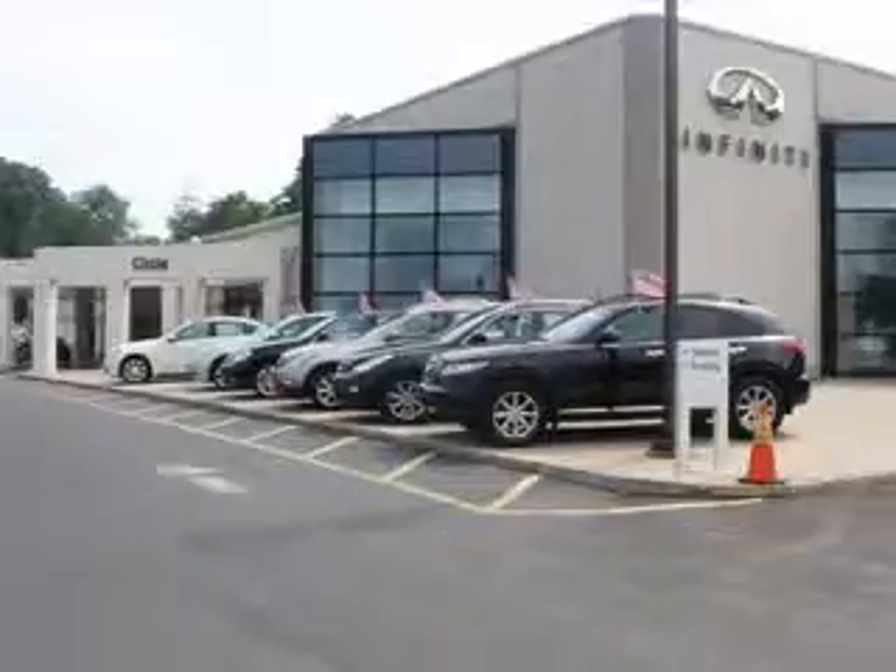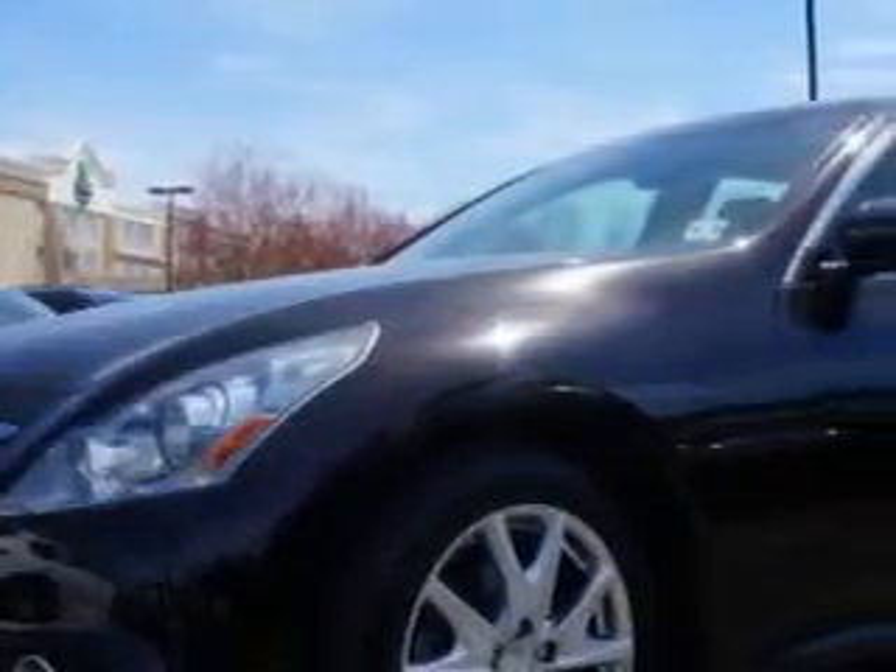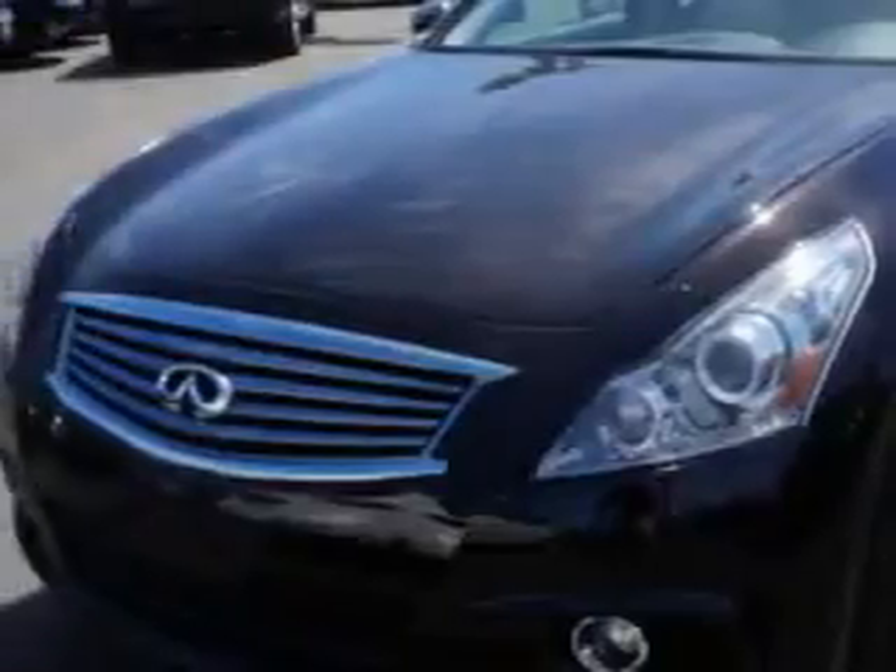Thank you for visiting Circle Infinity, where customer service means making your car buying experience as easy and enjoyable as possible. Check out this Maverick Black 2013 Infiniti G37 all-wheel drive, equipped with a 6-cylinder engine and an automatic transmission.